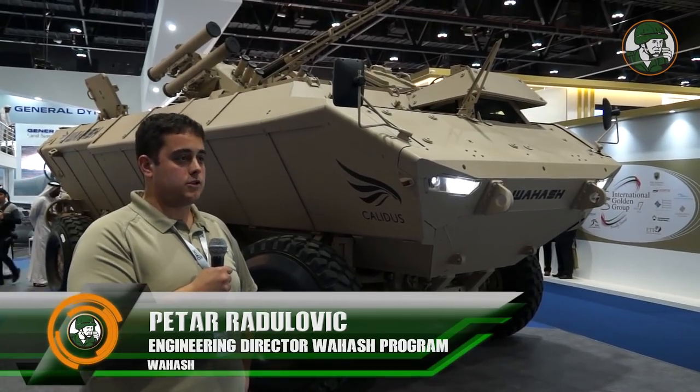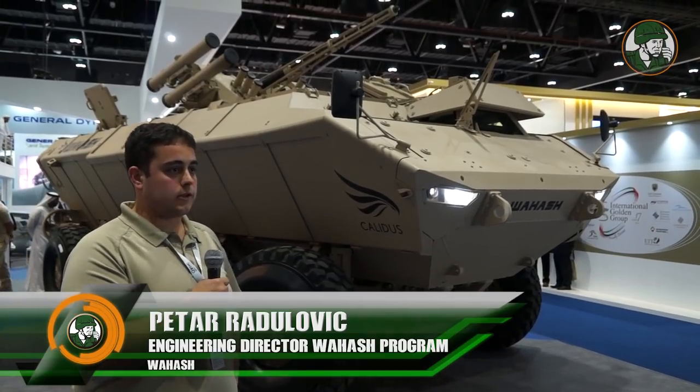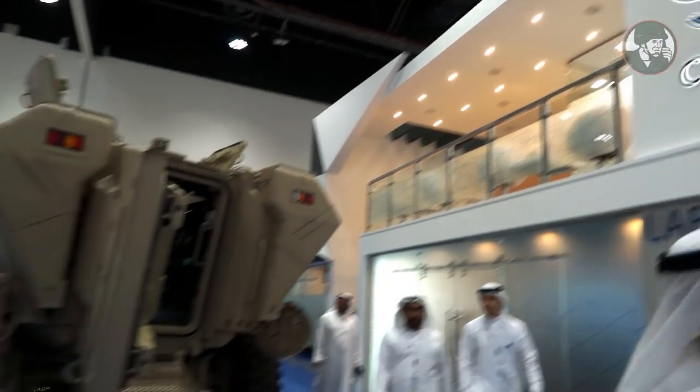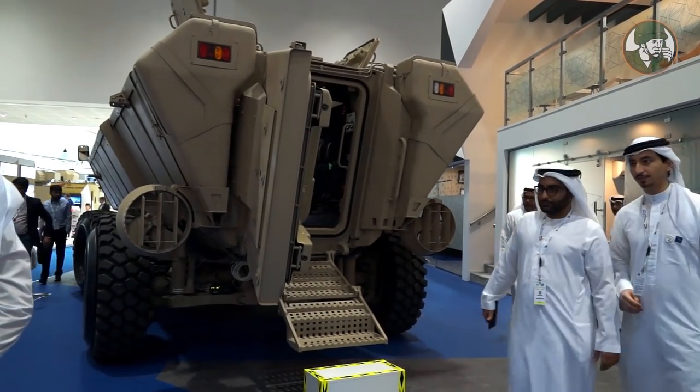My name is Petar Radulovic. I'm engineering director for the Vahash program with Caledus. The Vahash is a brand new design 8x8 vehicle specifically designed for desert.